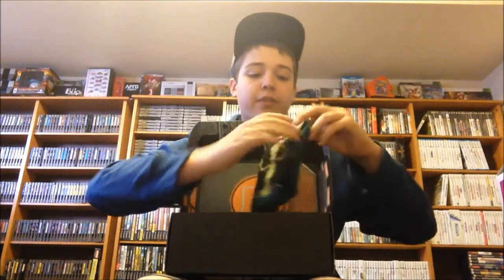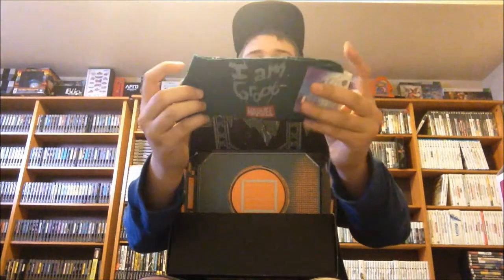Up next, we have some Guardians of the Galaxy socks. It says 'I am Groot' on it and then it has Groot. I am a fan of Guardians of the Galaxy, so that was cool to see.